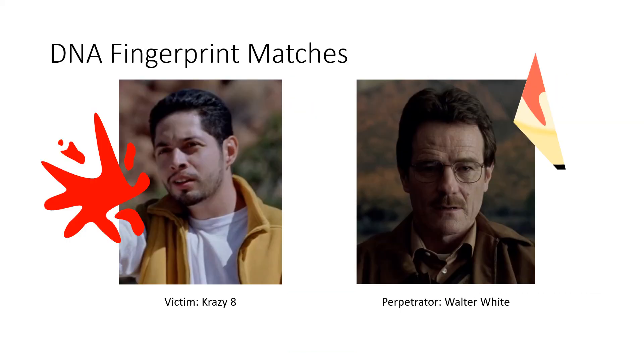These results indicate that the blood spatter outside the trash can is, in fact, Crazy 8's, while the blood on the plate shard is Walter White's. This suggests a struggle in which Crazy 8 stabbed Walter with the plate shard, but Walter achieved his goal of murdering Crazy 8. Walter should have been more careful and cleaned up the crime scene.